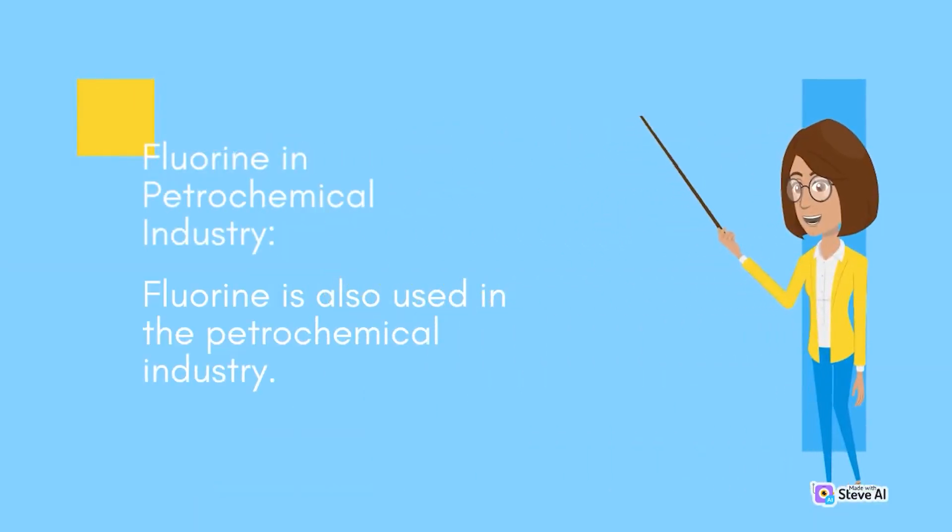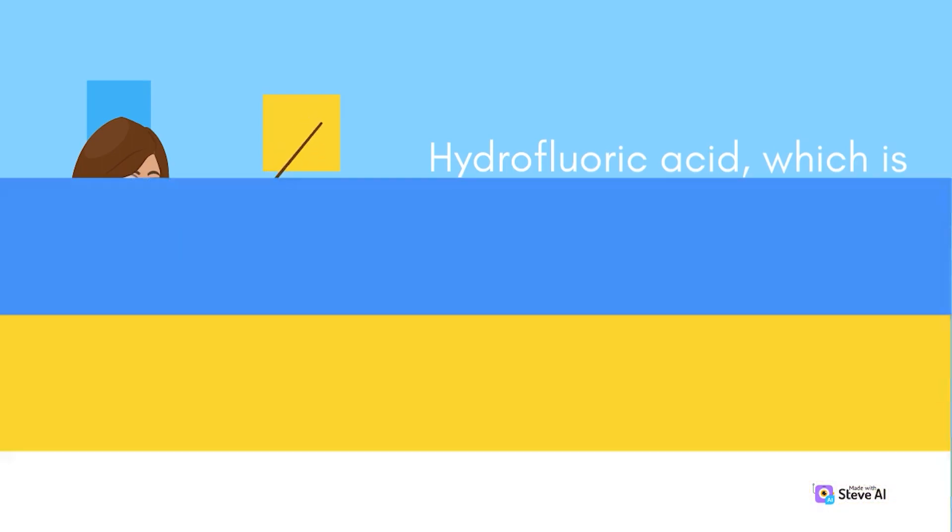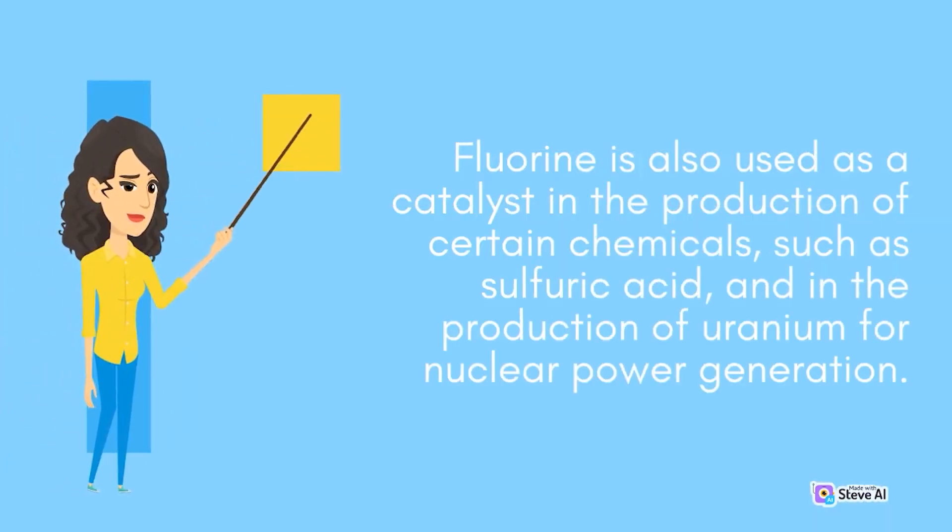Fluorine is also used in the petrochemical industry. Hydrofluoric acid, which is produced from fluorine, is used to refine petroleum, as well as in the production of plastics, textiles, and refrigerants. Fluorine is also used as a catalyst in the production of certain chemicals, such as sulfuric acid, and in the production of uranium for nuclear power generation.